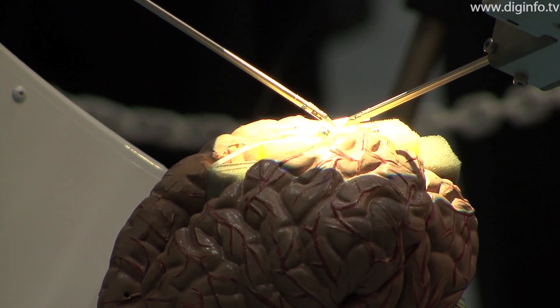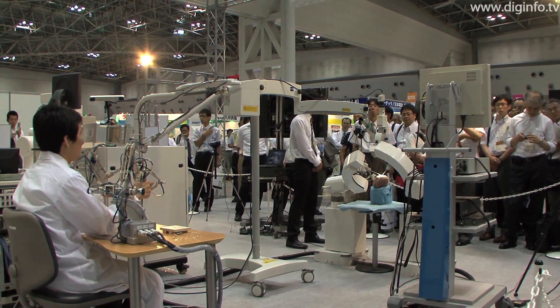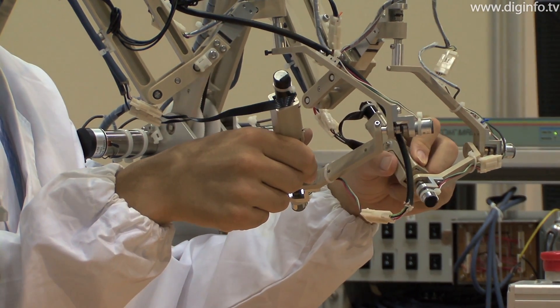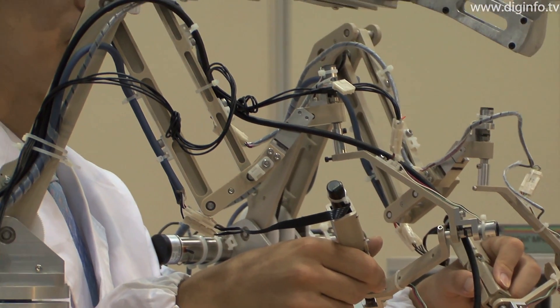In experiments, it's been possible to suture an artificial blood vessel 0.25mm wide in 5 minutes. The time lag in control is less than 100 microseconds, so the position determination is precise enough for microsurgery.